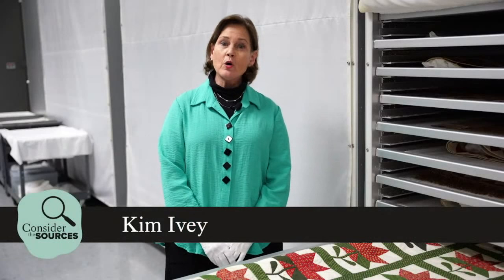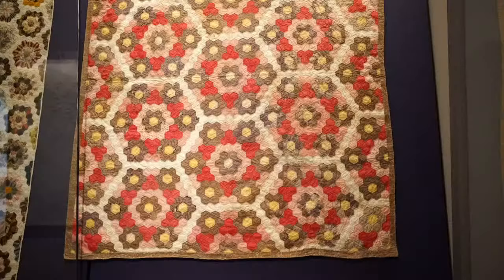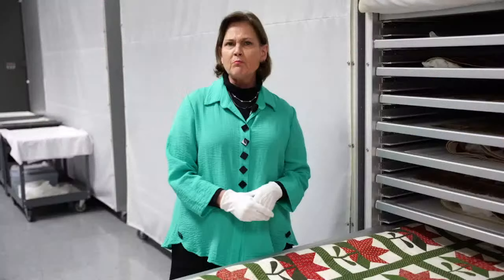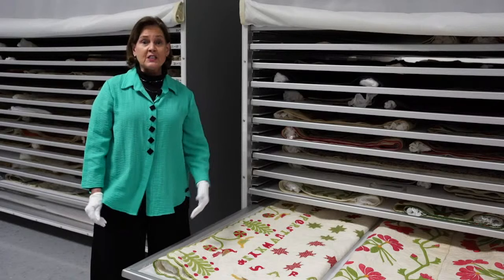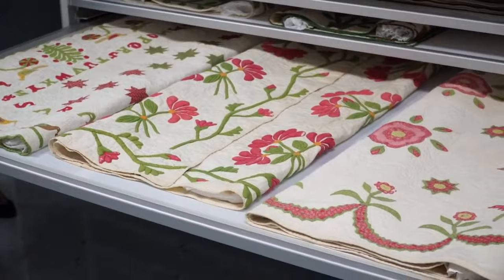Hello, I'm Kim Ivey. We are in textile storage, where our quilts and textiles are stored when they are not on display in our art museum. We have about 7,000 textiles in our collection here at Colonial Williamsburg, including not only quilts but woven coverlets, costumes, needlework, and a wide variety of objects. The quilt collection numbers about 350 pieces, they span over 400 years, and they were made as far away as India, France, Great Britain, and even the Polynesian Islands and Hawaii.